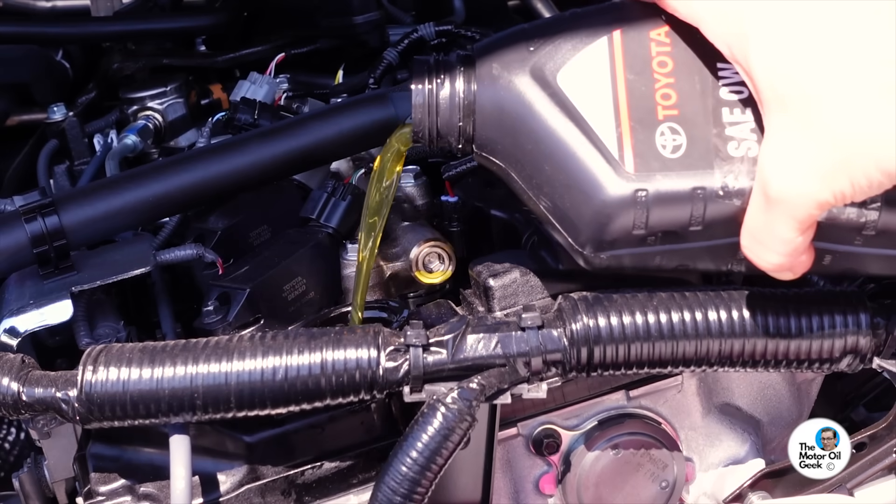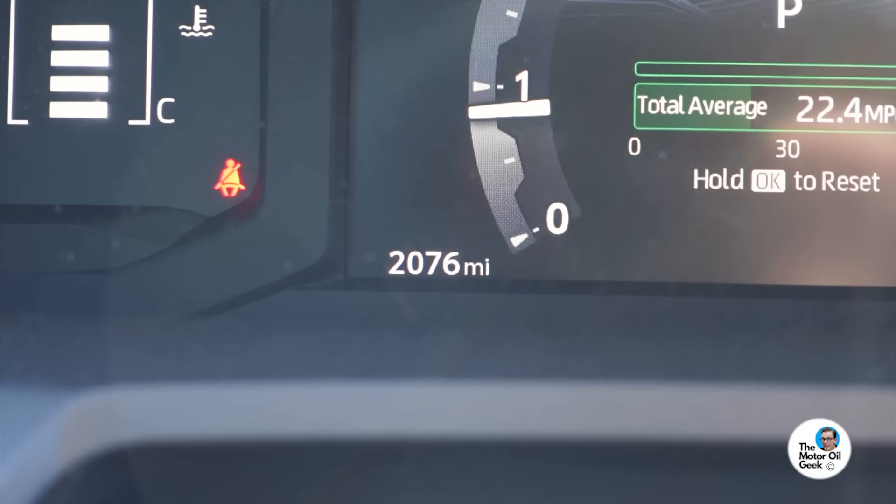It didn't take very long to get another 1,500 miles on the oil. So now let's do that 2,000-mile odometer drain and fill and show you those results as well.